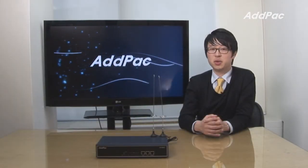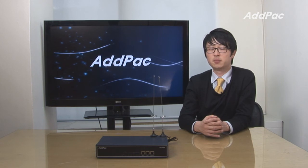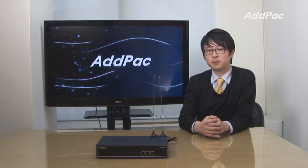AdPack GSM gateway has been fully recognized in terms of its performance, stability, and affordable price. With 12 years of experience in the GSM market, we know what customers are looking for and know how to satisfy their needs. For more information on our latest GSM gateway, please visit our website. Thanks for watching today.